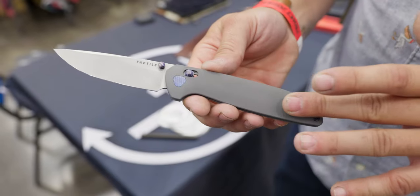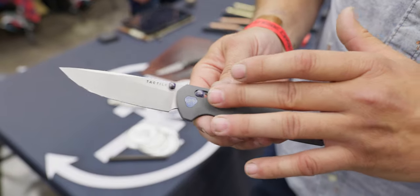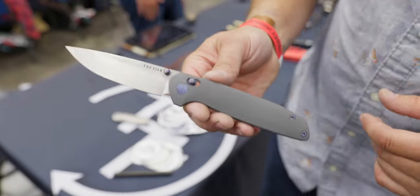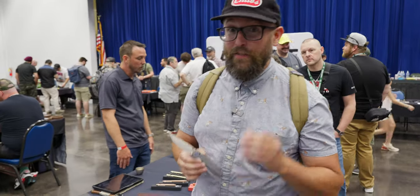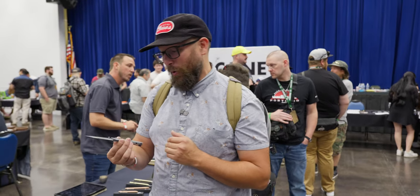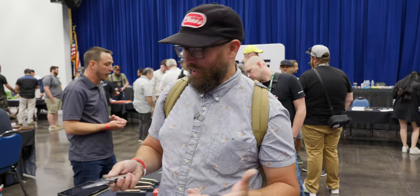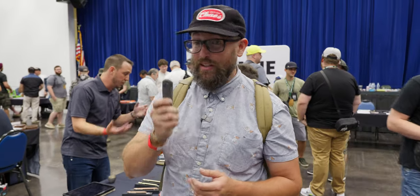This is anodized titanium. If you know anything about anodized titanium, you'll know it usually is not in a flat color — probably never in a flat color. These guys have been playing around with this process for over a year and finally nailed it. They've got 20 of these at the show and are going to start integrating this into some of their production models. A flat finish titanium knife is a pretty cool thing — that's Tactile Knife Company with the Maverick, and some really neat things coming.